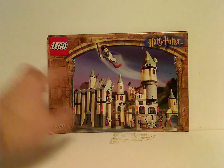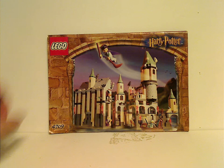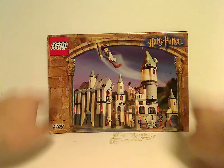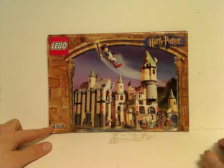On the front of the large manual, you can see the picture of it, Harry flying on the broom, the Harry Potter logo in the old version, and the nice border that was used until 2003. Also the Lego logo and set number 4709.